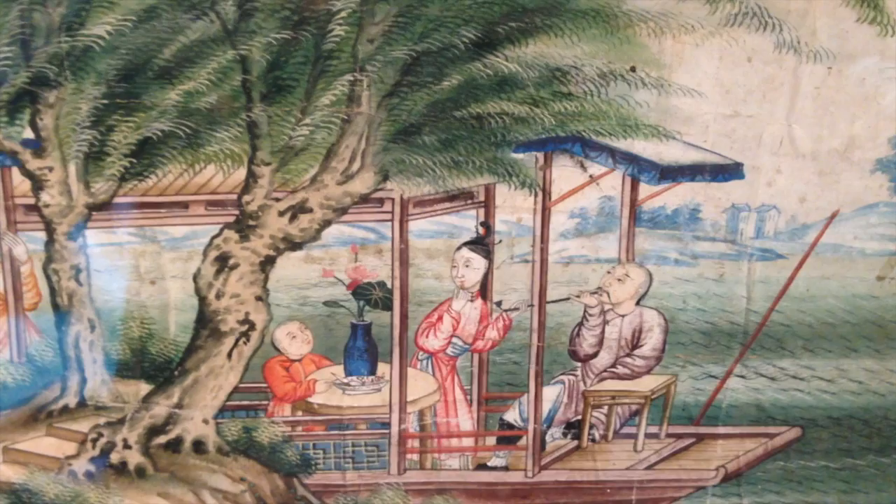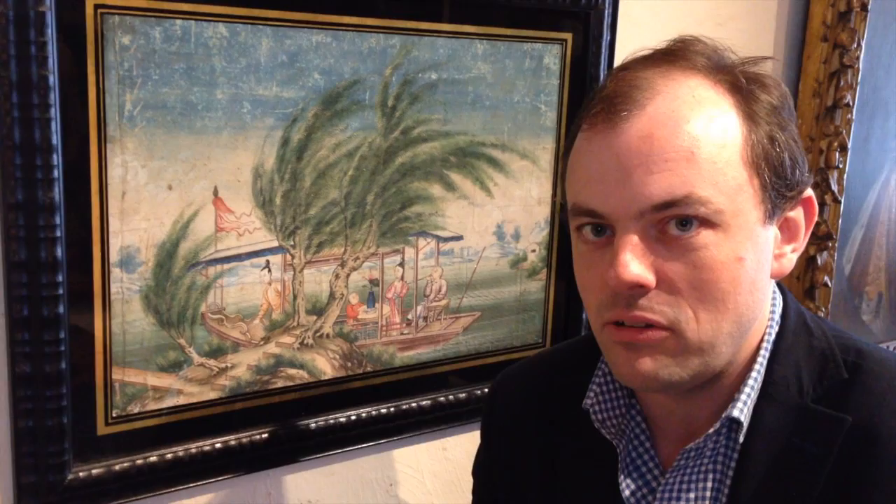These are images that captured the imaginations of Europeans in the late 18th century. These are the pictures that they wanted to have in their houses and as you can see the colours are all intact. It's an extraordinary survival from approximately 200 years ago. We're very excited to have it here with us in the gallery now.